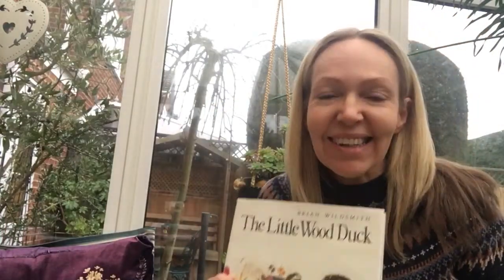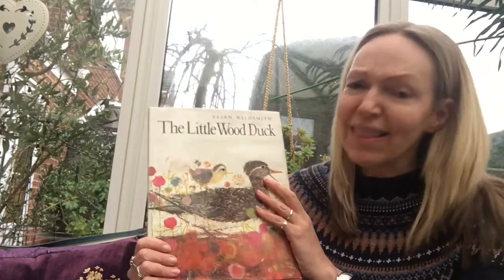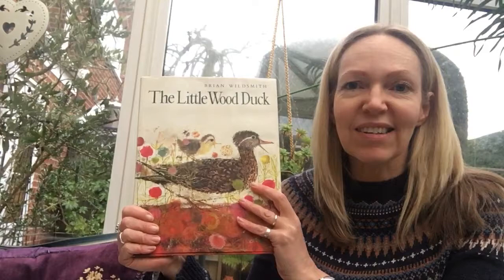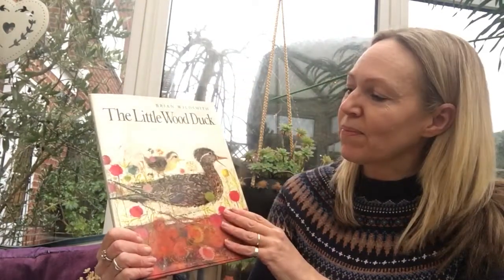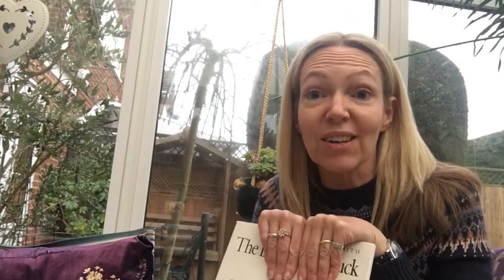So it has a happy ending — the little duck is the hero right at the end. And the fox is kind of the baddie, isn't he. You tend to find in stories that the fox tends to be the baddie. But after all, the fox just wants to eat, like all the other animals — he has to find food from somewhere.